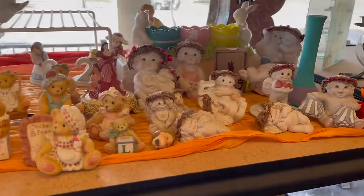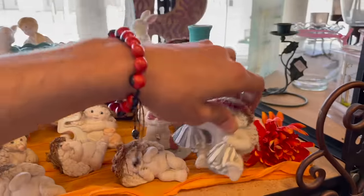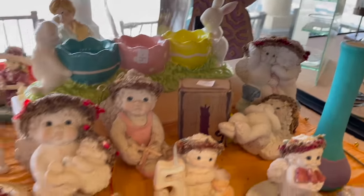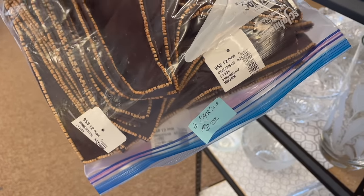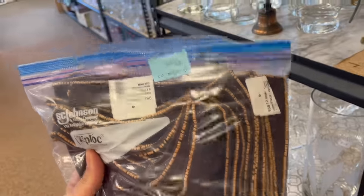One of our viewers was asking about the Dreamsicles. Let me know which ones you want — I'll show you all of them. I found a set of six Saks Fifth Avenue napkins for three dollars. I'm totally gonna do those — it has little beads.